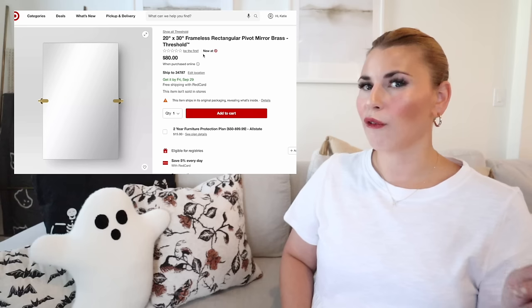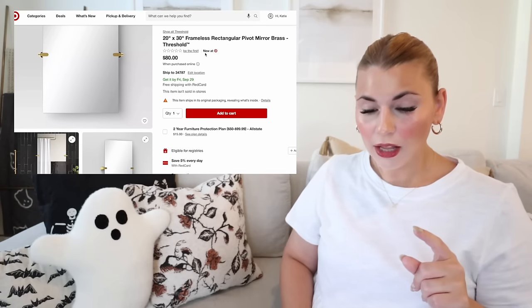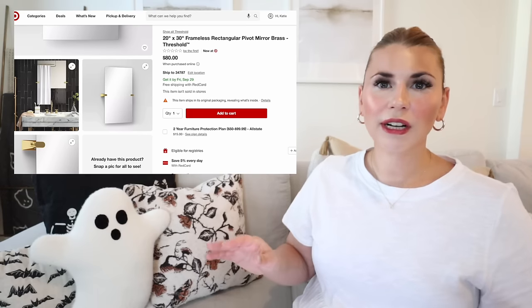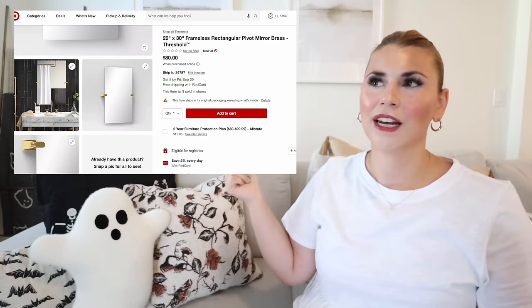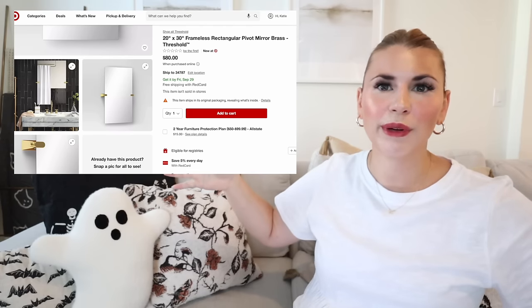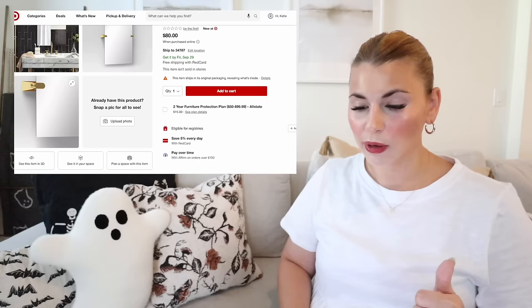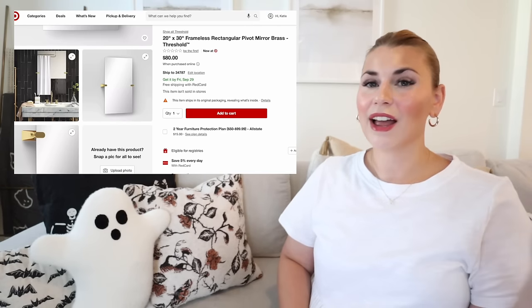This is the 20 by 30 frameless rectangular pivot mirror — it would look really beautiful with that brass shelf. It's frameless with just two prongs holding it together, so beautiful. We have builder-grade giant mirror slabs in our powder bath and master bath; this would be a gorgeous replacement. It's $80. That's all of the wall art.